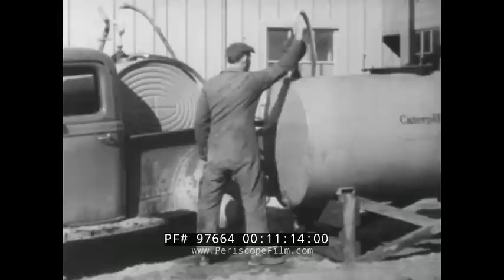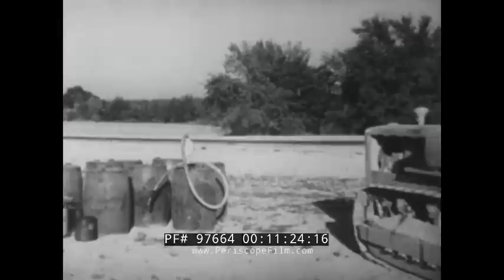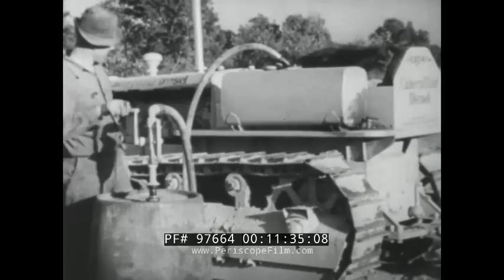If mobile tanks are used, these should be thoroughly cleaned before each filling, and filled from the stationary storage tank after the fuel has had time to settle. Barrels may be used for fuel storage, provided enough are kept on hand at one time to allow for settling. Fuel should always be pumped from them in order to avoid the use of transfer cans and funnels.